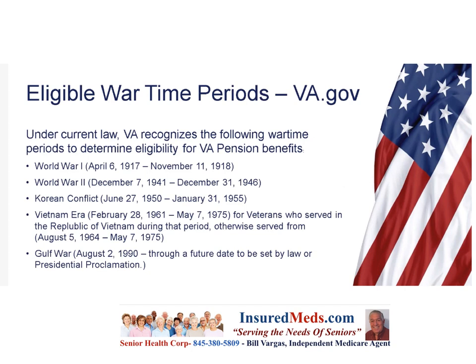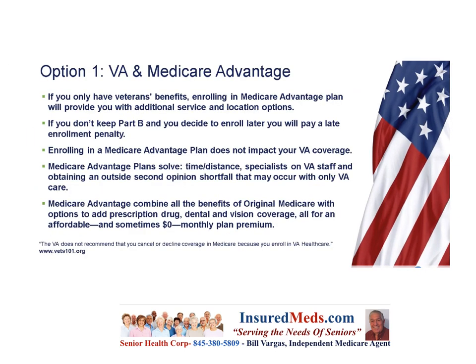The Gulf War period runs from August 2, 1990 through a future date to be set by law or presidential proclamation. These are the recognized periods of wartime eligibility. As noted before, you did not have to be in a war zone or in actual combat to get VA benefits.